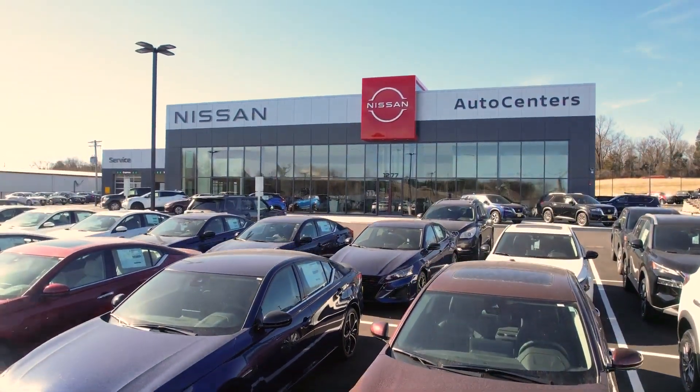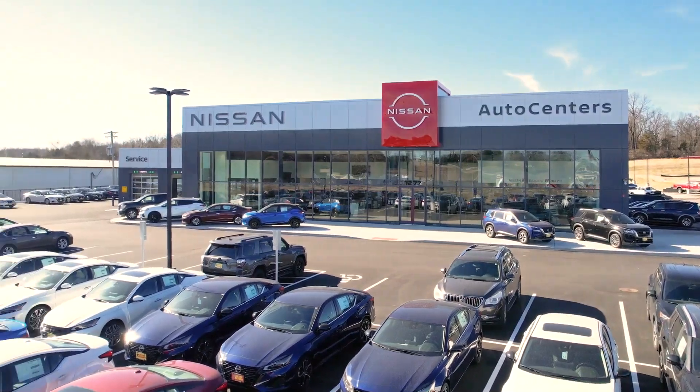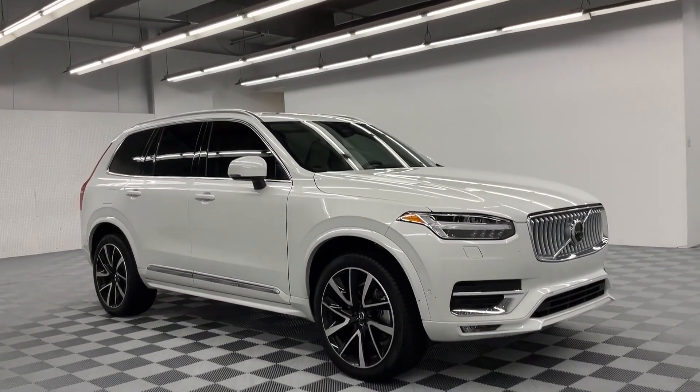Welcome to AutoCenter's Nissan, home of the Wiggety Way, St. Louis' ultimate car buying experience. We don't want to just sell you a car — we want to earn your business for life.